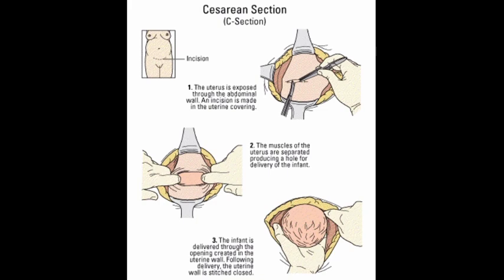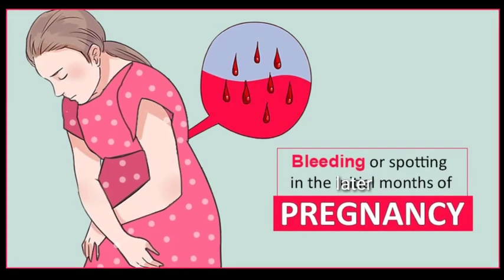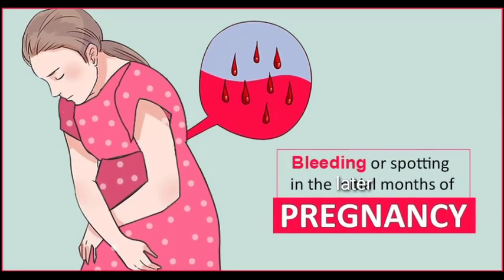The main sign of placenta previa is bright red vaginal bleeding, usually without pain, after 20 weeks of pregnancy. Sometimes spotting happens before an event with more blood loss. The bleeding may occur with pre-labor contractions of the uterus that cause pain, or may also be triggered by sex or during a medical exam. For some women, bleeding may not occur until labor, and often there is no clear event that leads to bleeding.